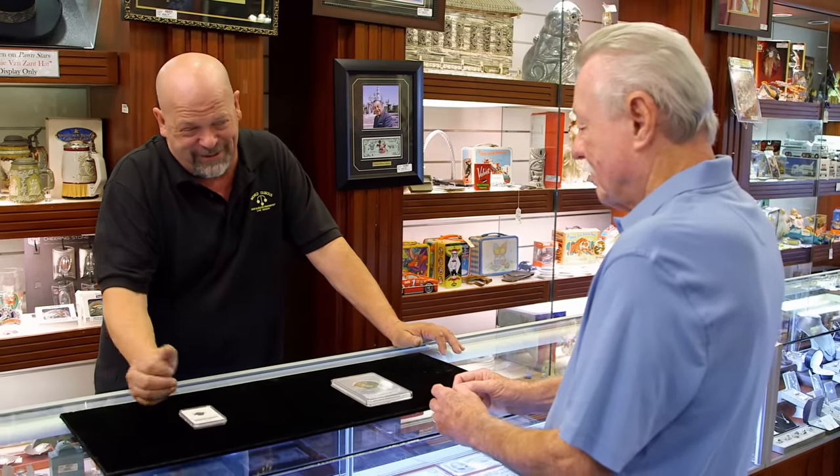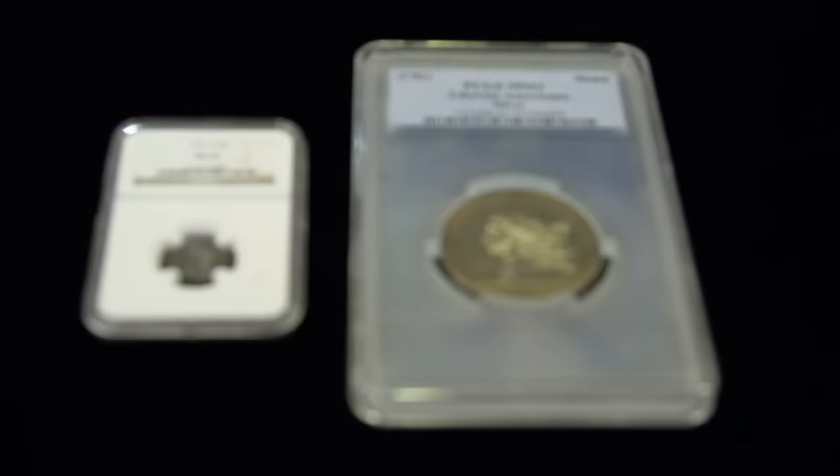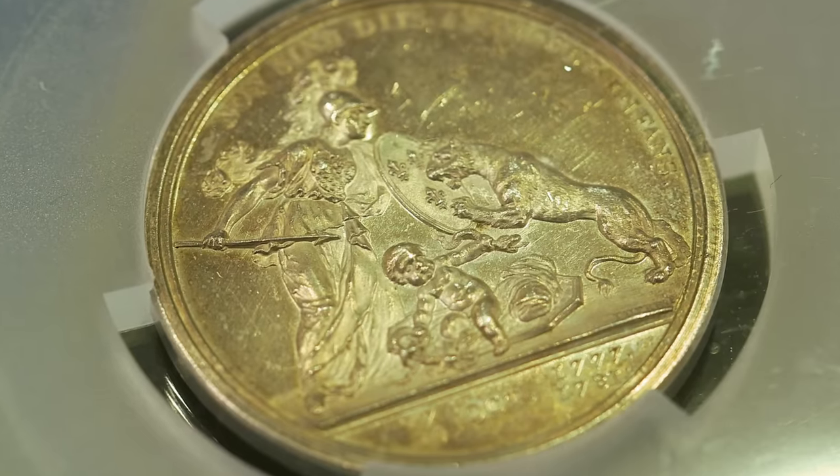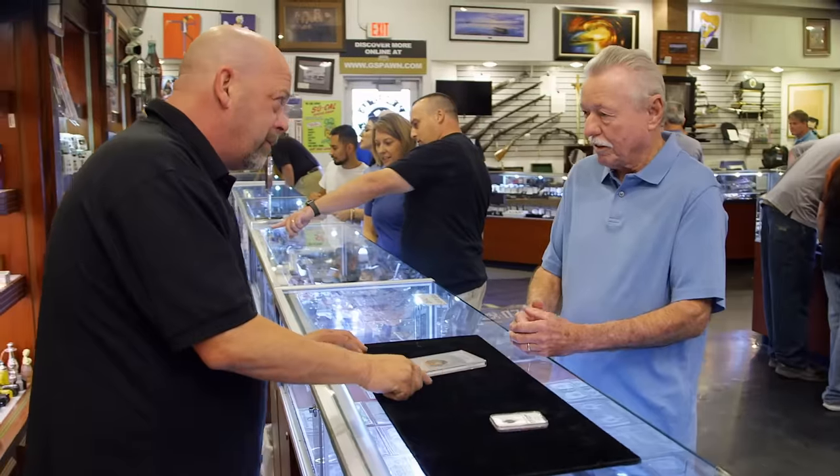How much? For the Libertas, $200,000. For the Half Disme, I'm looking for $600,000 — $800,000 for the pair. That is a lot of money. These are two of the most desirable coins for collectors there is, and $800,000 might not be a bad price. But there's no way I can consider spending a small fortune on them before I have an expert I trust come in the shop and check them out. Do you mind if I go make a few phone calls?